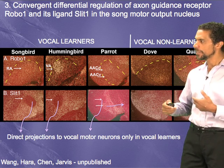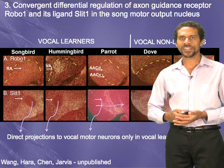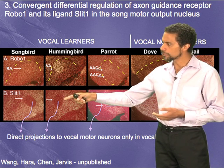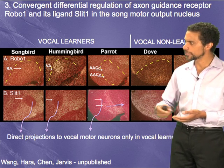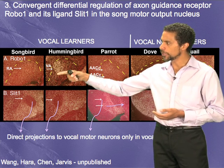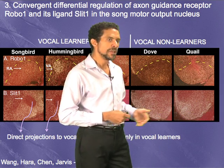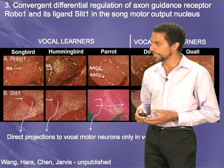This is new unpublished data, but our hypothesis is that if we can control these neural connections by down-regulating or up-regulating these genes in vocal learning circuits in a non-vocal learning species, maybe we can control its vocal learning behavior.